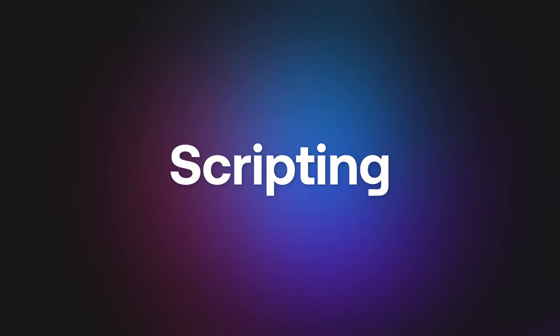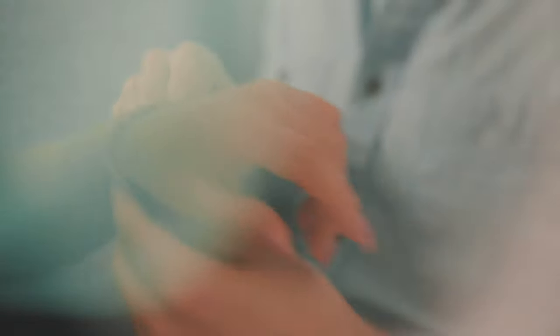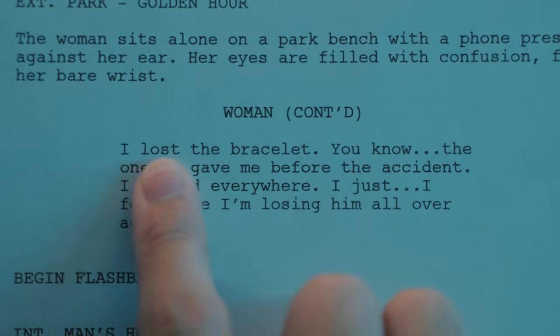So, where do we begin? Visual storytelling starts even before you press the record button — it begins with the script. In our mini-film, we'll explore the story of a woman who loses a cherished bracelet given by her late partner. Here's where it gets a little tricky, because it's so much easier to just say what's happening.